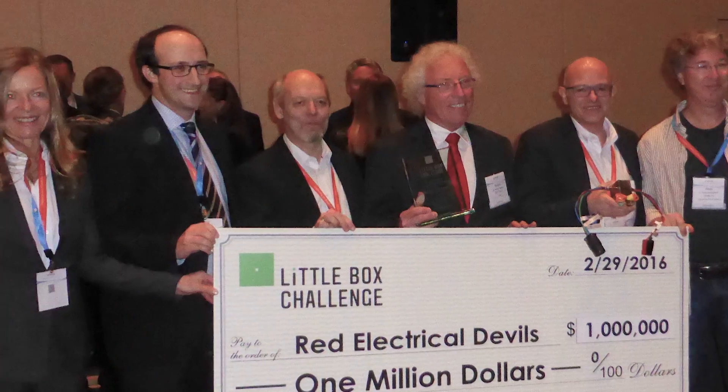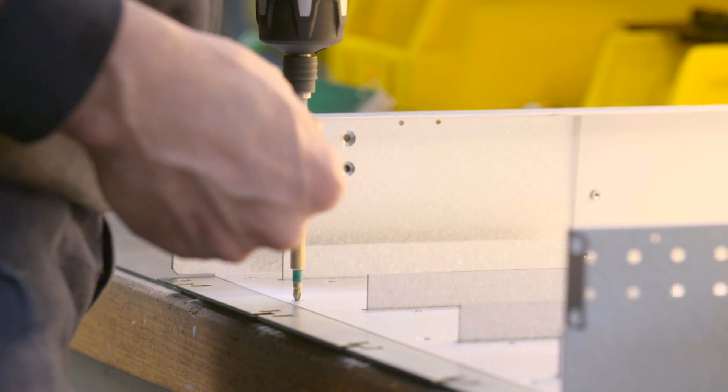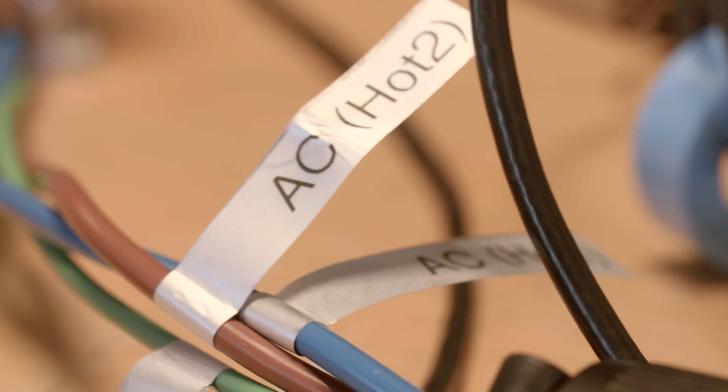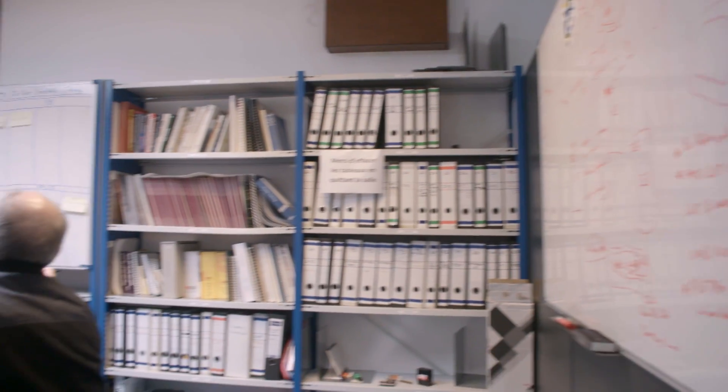We were very surprised and happy to learn that we won. This really demonstrates the leadership that we have in power conversion in the industry. It is a clear indication of our ambitions and how our know-how will serve our customers in the future. As an engineer, it was very interesting to have the opportunity to work on this project. We had to make a new inverter from scratch, and that was very exciting. It was really great to work with the team — everybody was enthusiastic. We have already noticed that some of the techniques developed in the Little Box Challenge are being used in the product that we will release shortly.